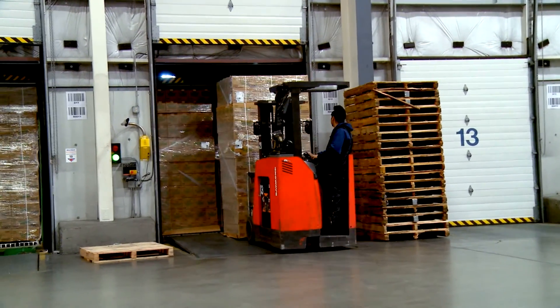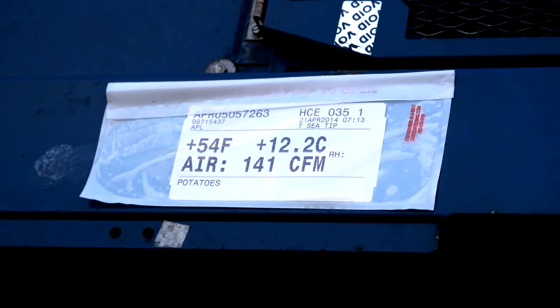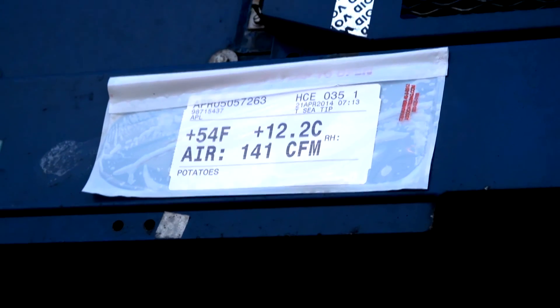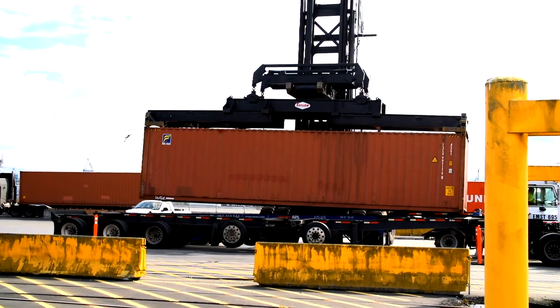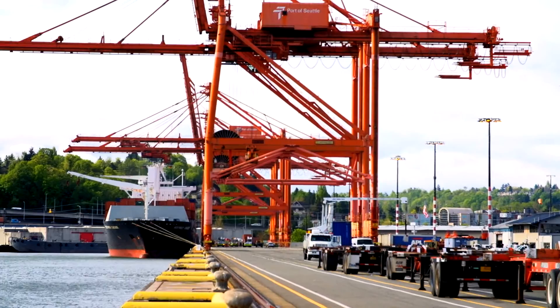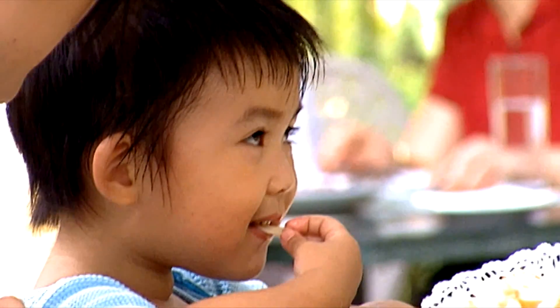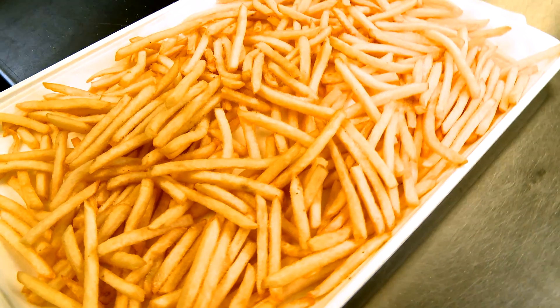Those fries get loaded into refrigerated containers, which come to the port by truck and are plugged in so refrigeration is maintained until they're ready to be loaded onto the vessel. The refrigeration is maintained during the voyage, and then they'll arrive in Manila, or Seoul, or Singapore, or wherever the frozen fries will ultimately be consumed. We are seeing more and more growth, and a lot of that is to service our industries in Washington State, such as the potato industry.